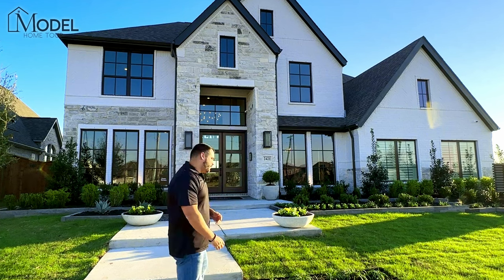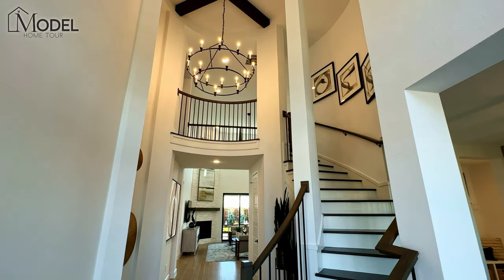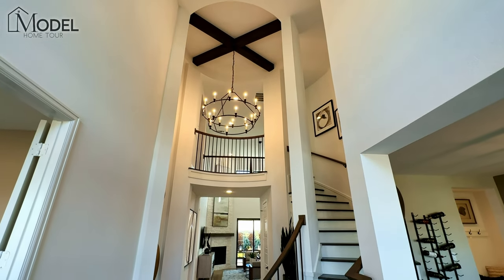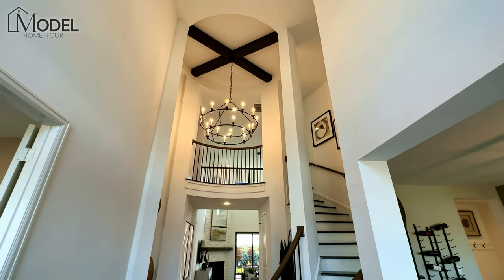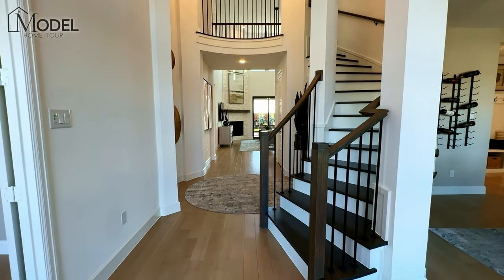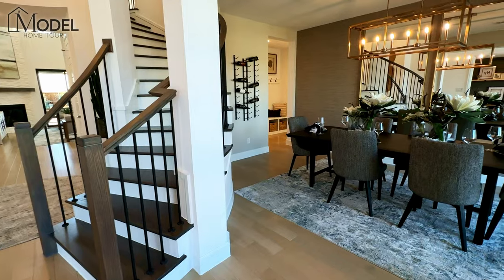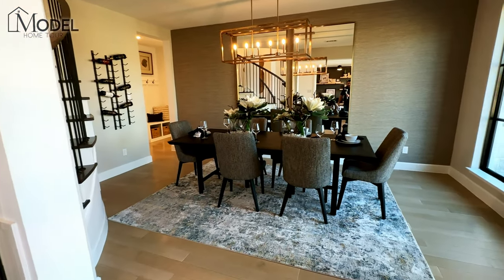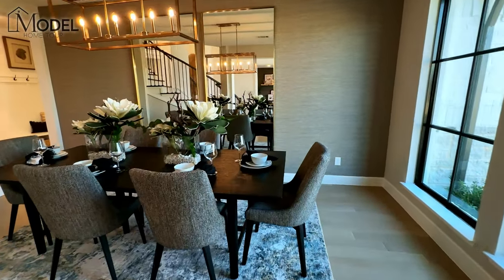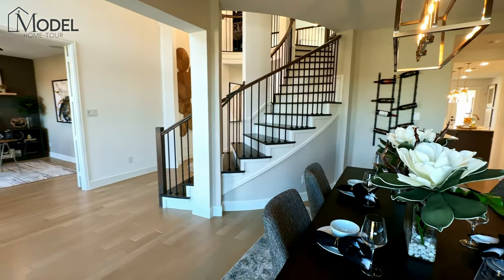Let's head inside and take a tour. Welcome inside the 3791 model home by Perry Homes — this is an extraordinary home. As soon as you walk in, you see these 19 foot tall ceilings in your foyer main entry, and this beautiful curved staircase that greets you right at the front door. We've got a really nice open concept still here. We've got our formal dining room over here — that table easily sits six to eight, you could definitely get eight to ten people in this room. Look at that beautiful curved staircase with the wrought iron — really keeps it open.